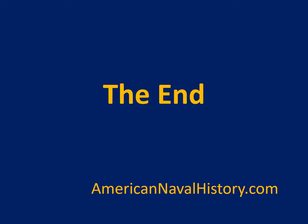My name is John Sorenson, and thank you for listening to AmericanNavalHistory.com.